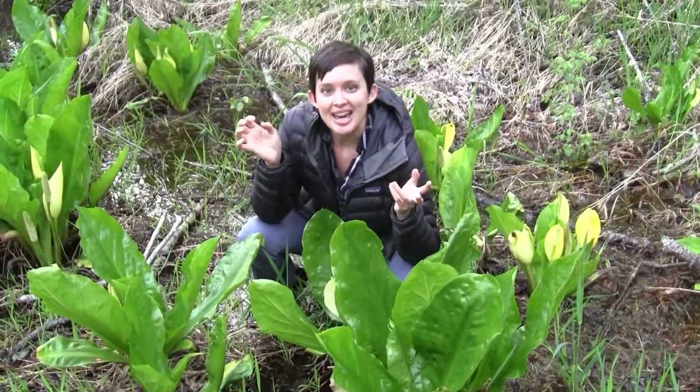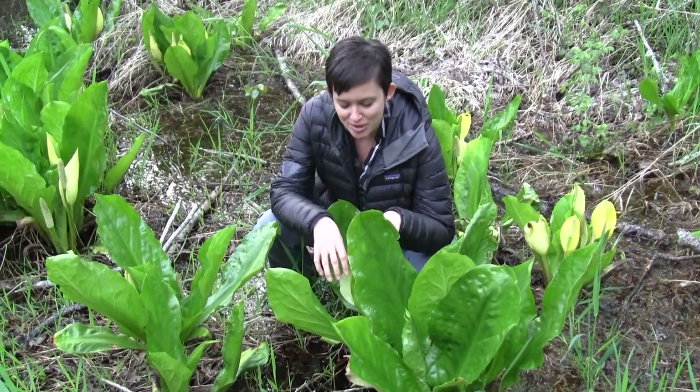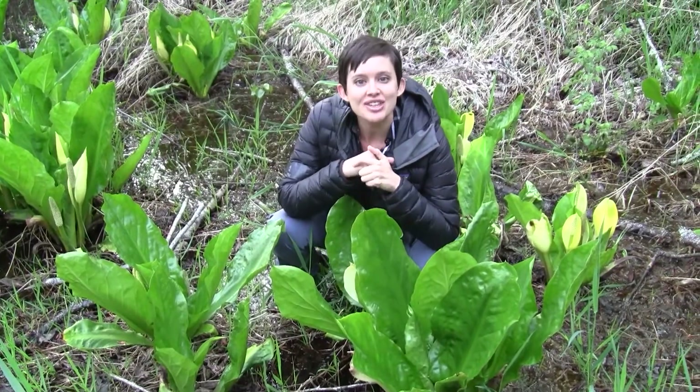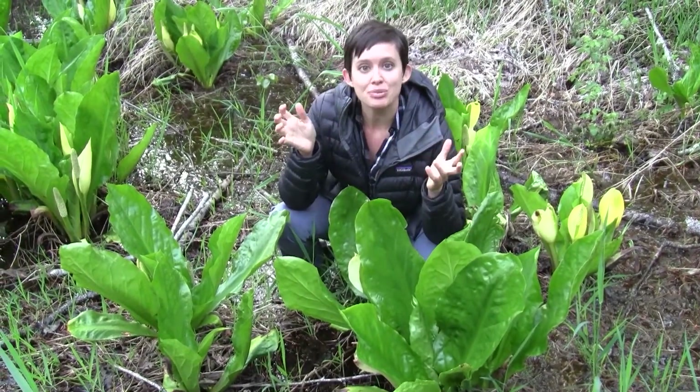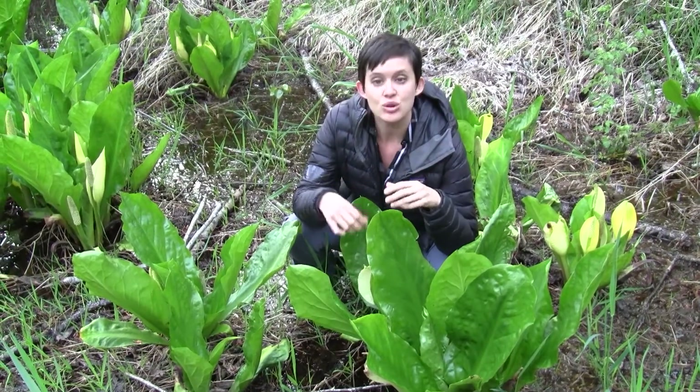Here we are looking at skunk cabbage, and this plant you might possibly smell before you see. If you come upon it in flower, it kind of smells like skunks. I really love the Canadian name for it, though — they call it Swamp Lantern, and that's because of the really cool flowers.